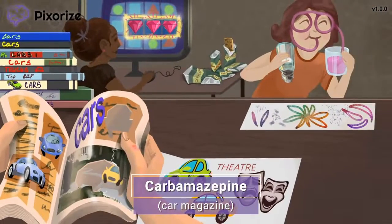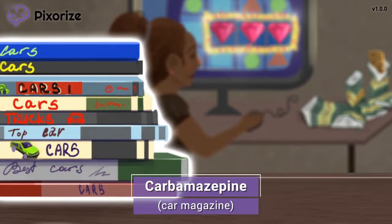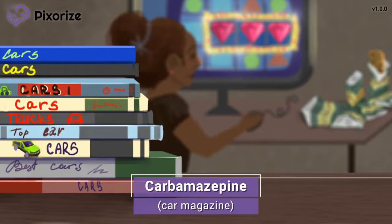Today is collage day at school, as we see the students making fun collages about their passions. This kid is pretty excited about cars, as he's making his collage from a bunch of car magazines. Speaking of, this stack of car magazines should remind us of the drug carbamazepine — because "car magazine" kind of sounds like carbamazepine.